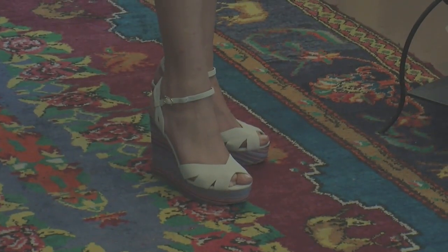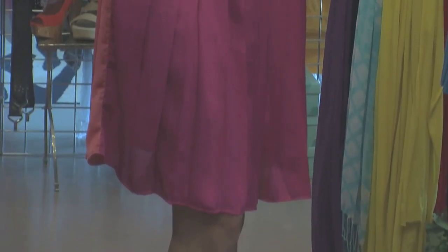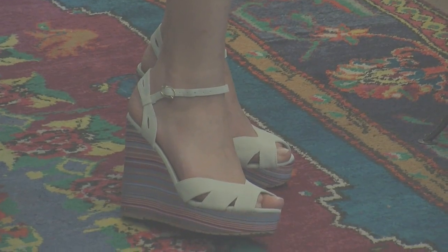And can you please tell me what I am wearing? Yes, you are sporting a very fun trend for the summer — color blocking and brights as well, so hitting all the trends right on. And then you also have some fun shoes from Shoebox.